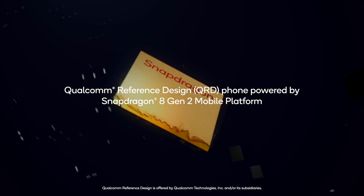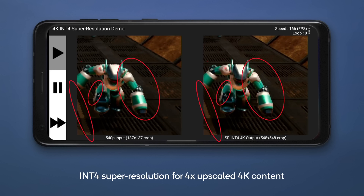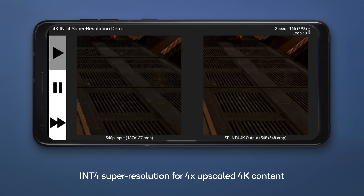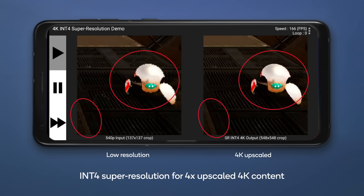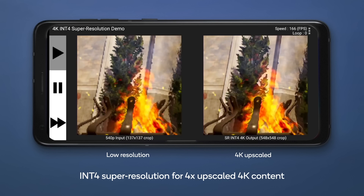Now let's jump to the 4K Super Resolution demo running at 100-plus frames per second on a smartphone. Here you can see the side-by-side comparison of the 4x upscaled Super Resolved image and its low-resolution counterpart. Our Super Resolution model on the right provides higher accuracy and crisper images.